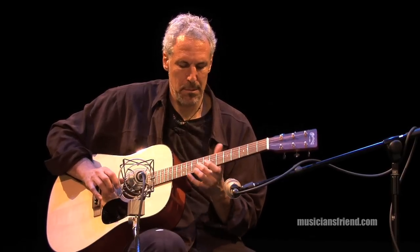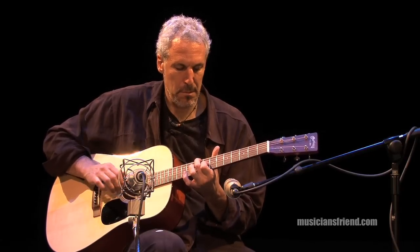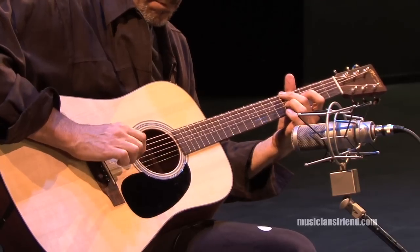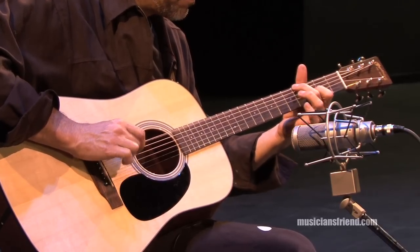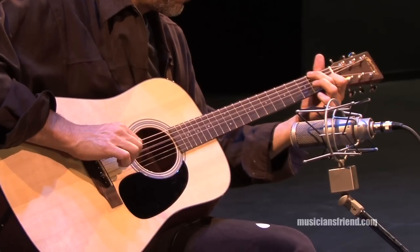Now we all know that C.F. Martin has been pretty much the go-to acoustic guitar for decades. So the folks at Martin have worked tirelessly to check out the specs on a bunch of their older style guitars and brought that craftsmanship into this newer line.